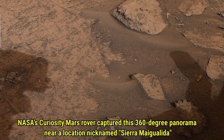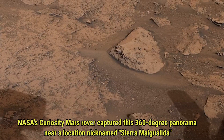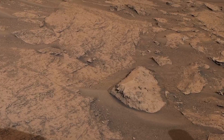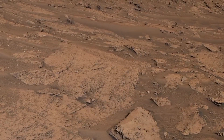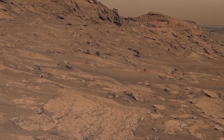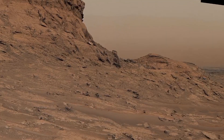Now let's dive into the second stunning panorama captured by NASA's Curiosity Mars rover, on May 22, 2022, during Sol 3481 of its mission. This 360-degree view was taken near a location called Serra Maggialida, and it's nothing short of mesmerizing.